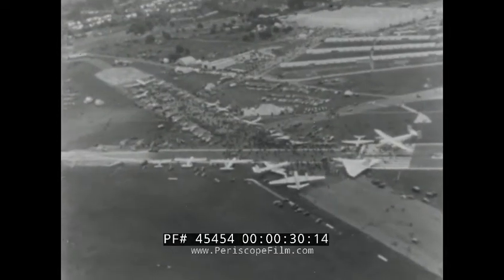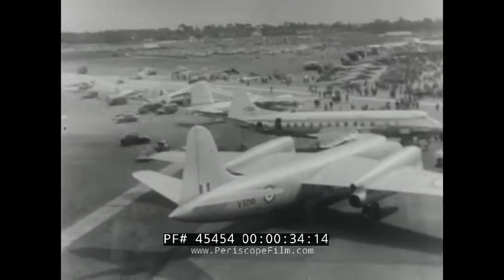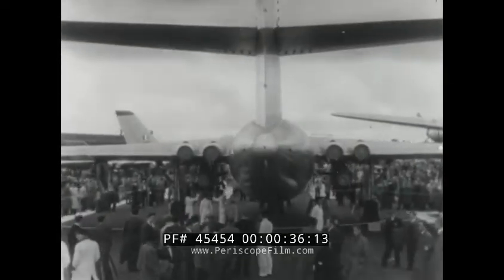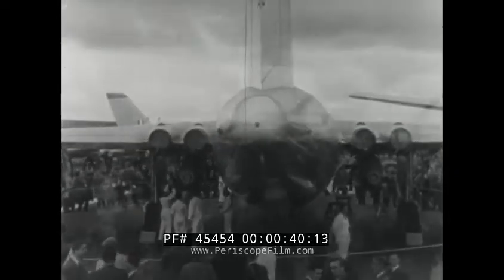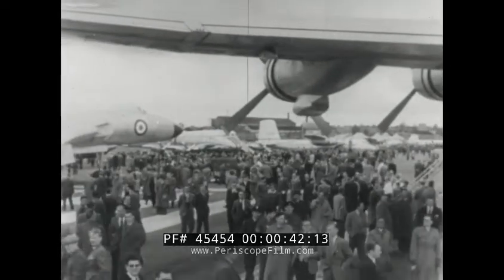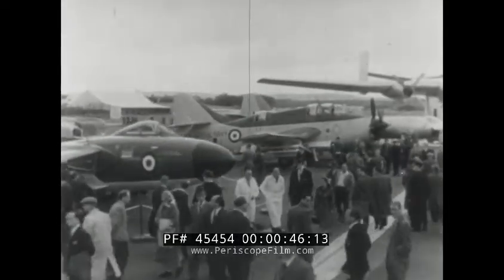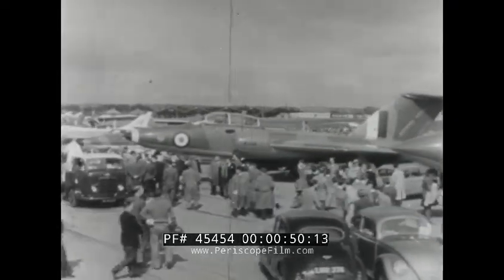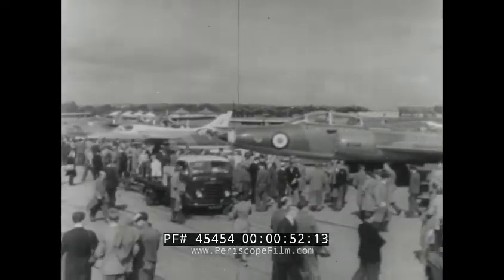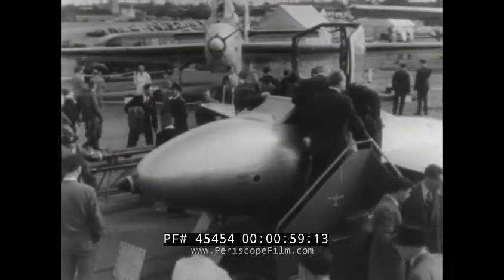The Society of British Aircraft Constructors' 17th Flying Display and Exhibition at Farnborough drew a record number of overseas visitors, and in spite of the bad weather, very large crowds attended on public days. In this famous shop window, the finest and latest products of British design and British technical skill are displayed for all to see. The emphasis both in military and civil aircraft and engines was on products which since their first presentation have steadily improved and are already giving good service.